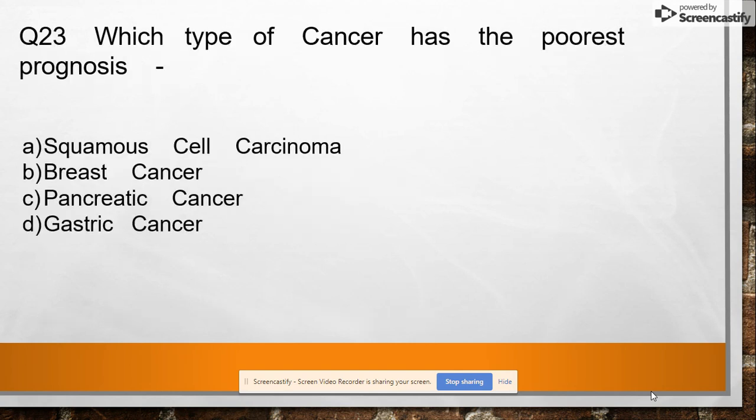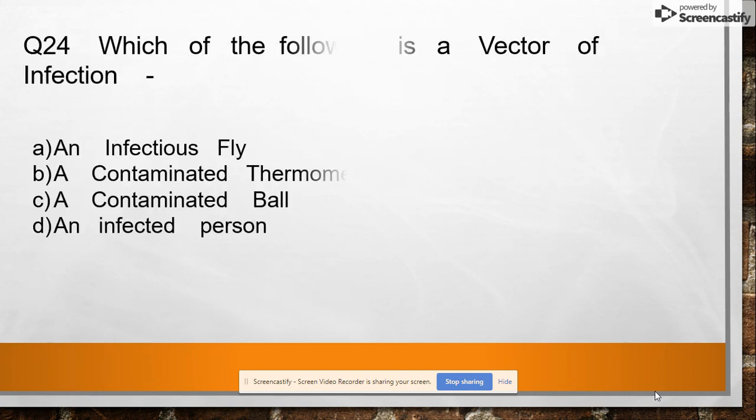Question 23: Which type of cancer has the poorest prognosis — squamous cell carcinoma, breast cancer, pancreatic cancer, or gastric cancer? Answer: pancreatic cancer.